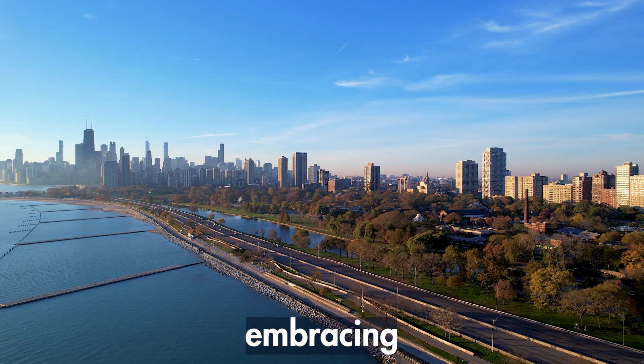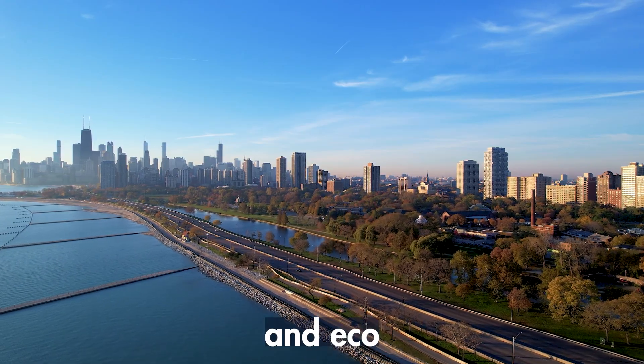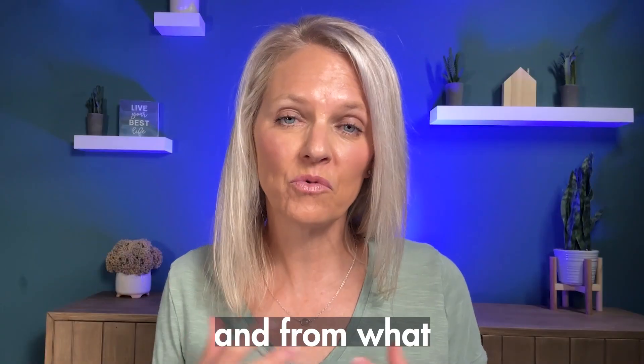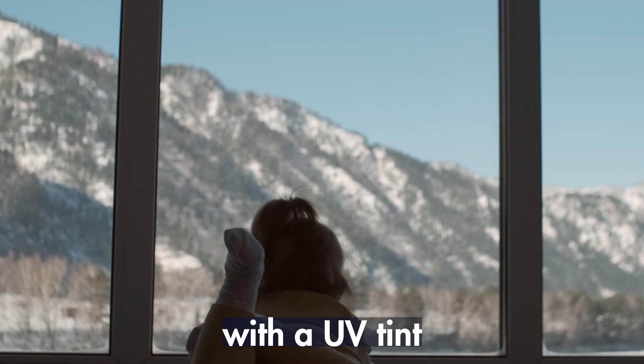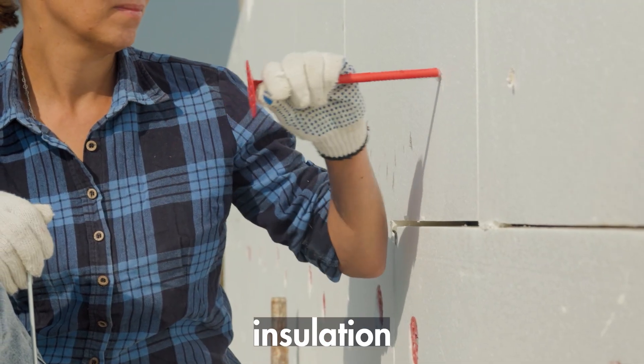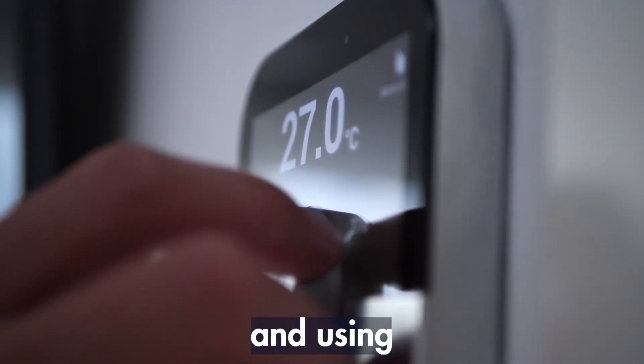Despite these challenges, there is a growing trend among luxury homeowners — they are embracing sustainability and eco-friendly practices. From what I have seen, that is showing up in ways like triple pane windows with a UV tint, adding additional insulation, having super smart thermostats and using LED lights, as well as any other materials that help with being energy efficient.